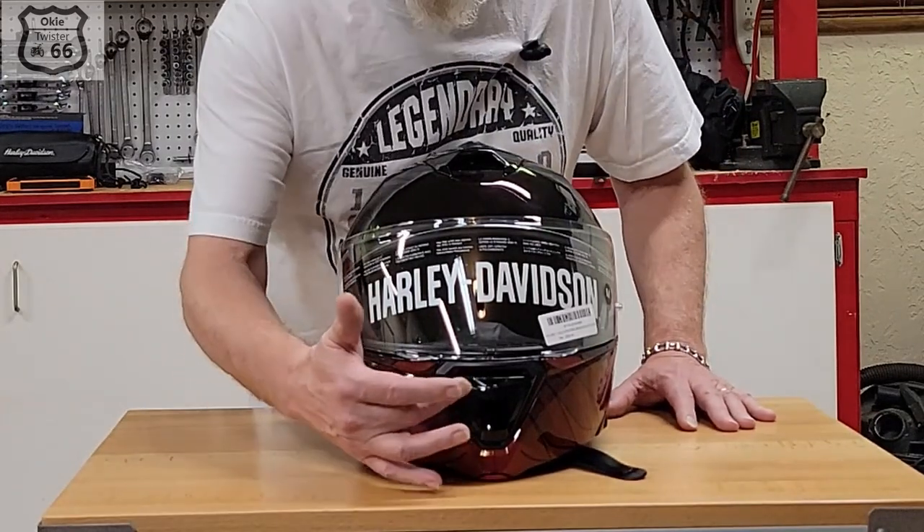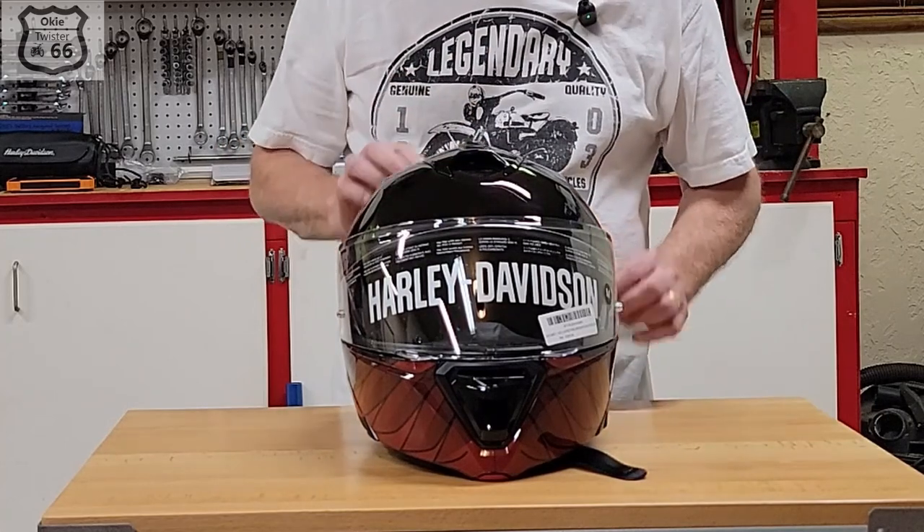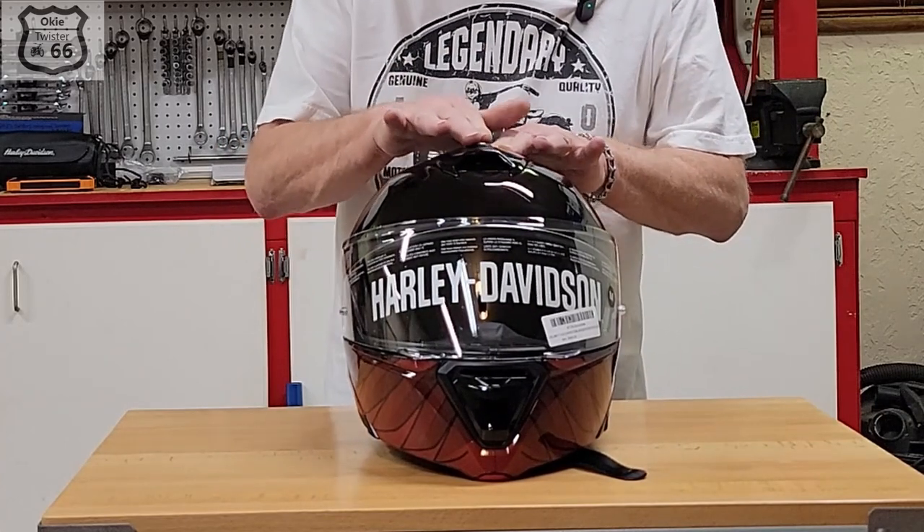It's got two vents — a chin vent and one on top with exhaust out the back. They're easy to open and shut.